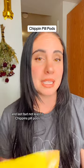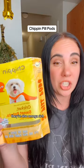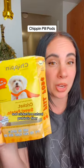Last but not least is Chippin's Pill Pods. These are amazing for hiding allergy pills or really just any pill in general. They're also omega-rich, and cricket is a natural prebiotic fiber, so it's also good for your dog's gut health. These treats also help protect the rainforest.